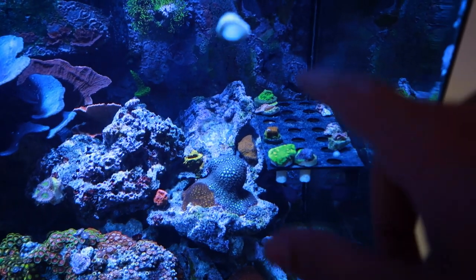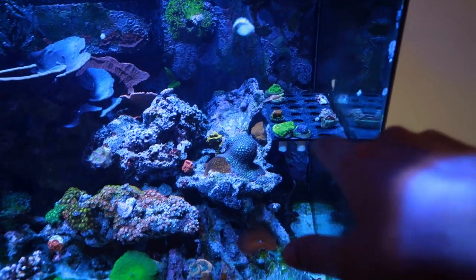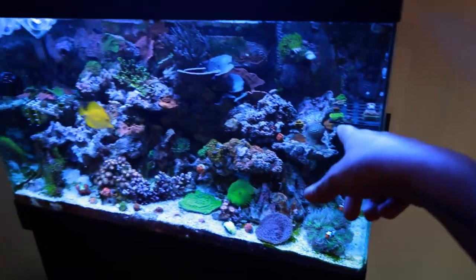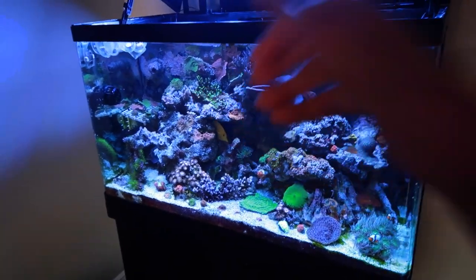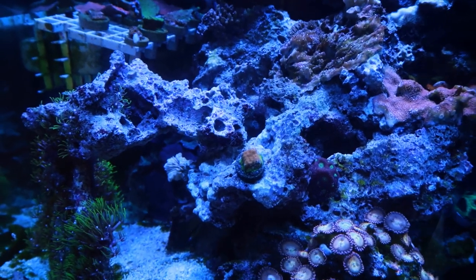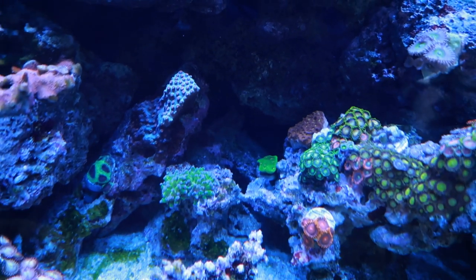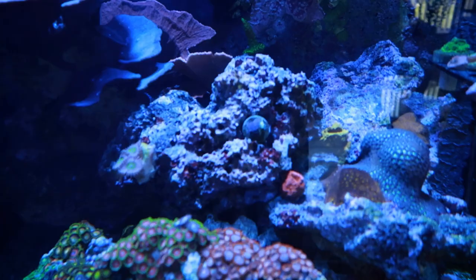I've had these guys up here for a while now, so I'm going to go ahead and glue those down to free up some space for the new frags. Pretty little orange watermelon there. Space Invader chalice back there, and the little spacey cadet thing there.